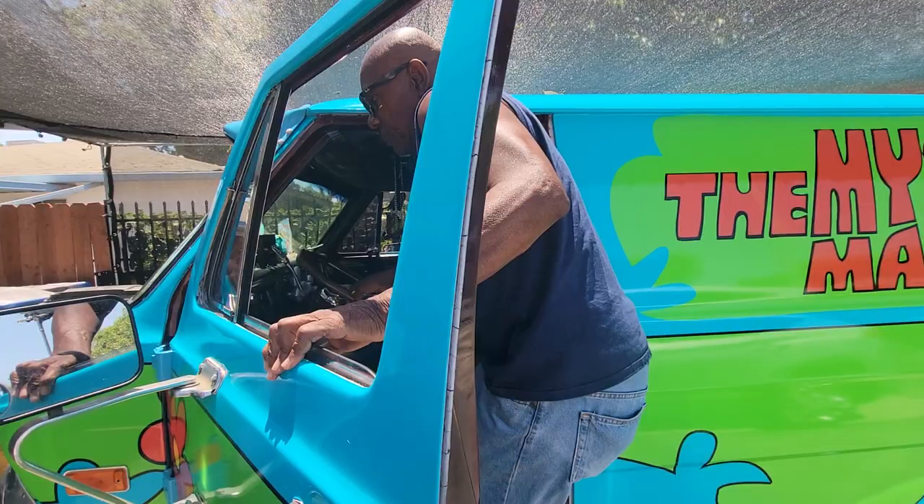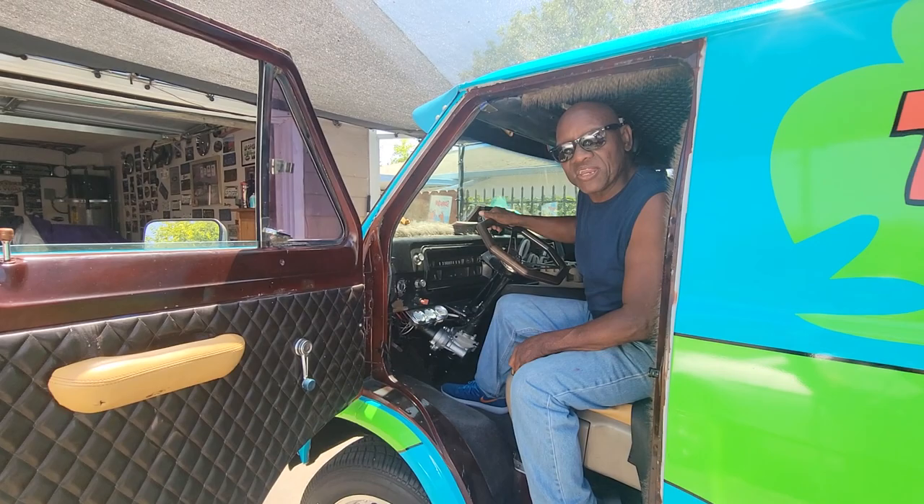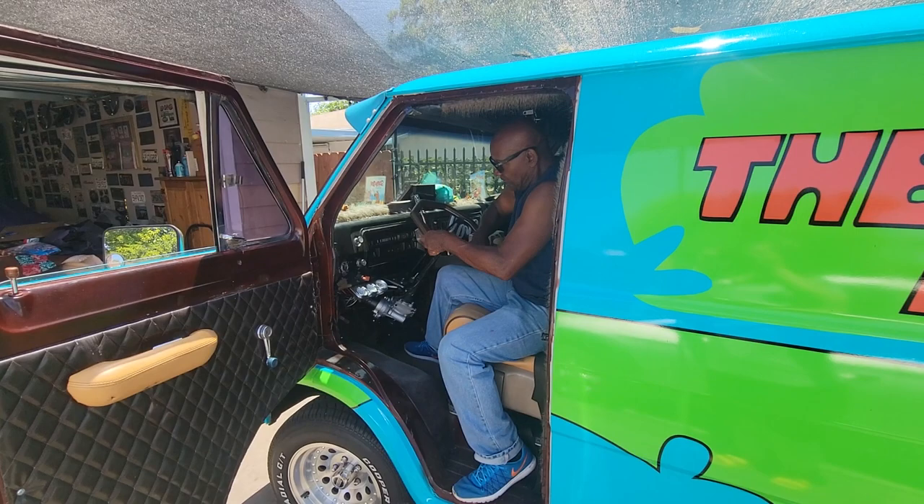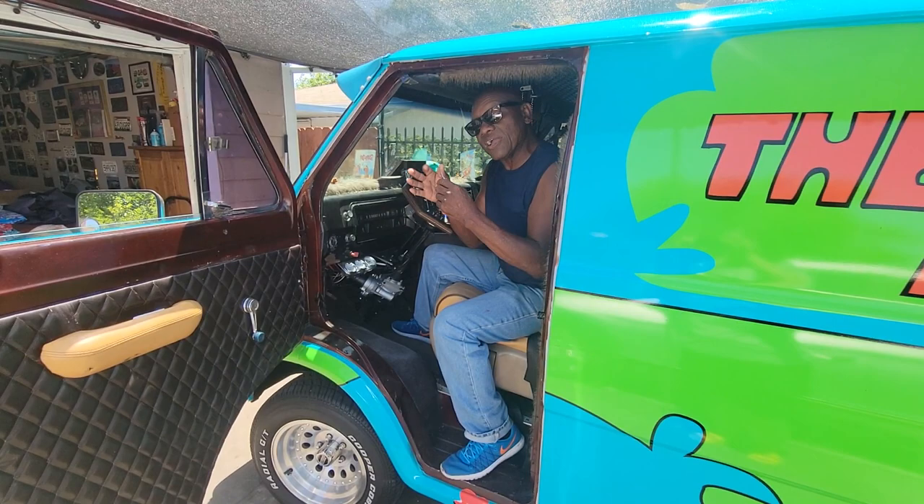So here's the inside of the van, and prior to seeing the good folks at ePowerSteering.com, this is how I would have to wrestle with the steering wheel to get the tires to move — like this. And this is what Ken and the good folks at ePowerSteering did for me.